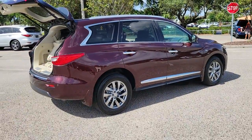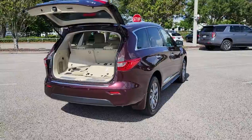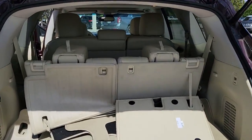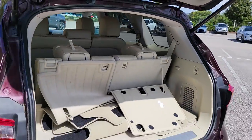The following are some of this vehicle's highlighted options: all-wheel drive, sunroof, keyless entry, keyless start, power passenger seat, satellite radio, fog lamps, power liftgate, backup camera, and heated mirrors.